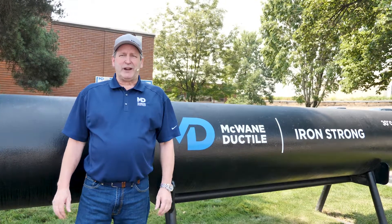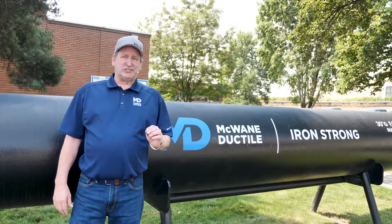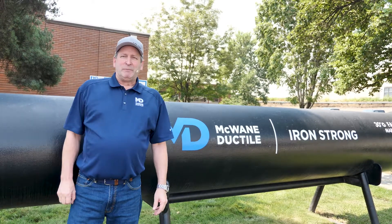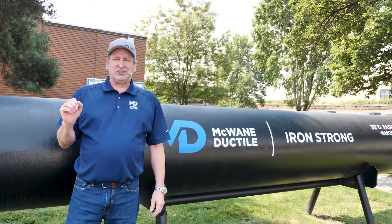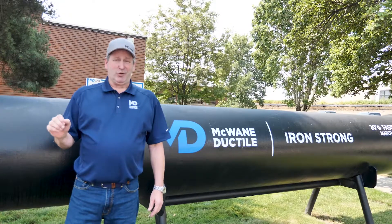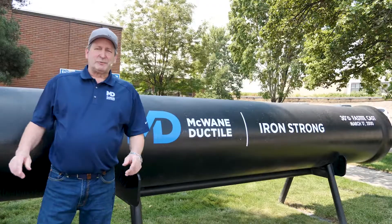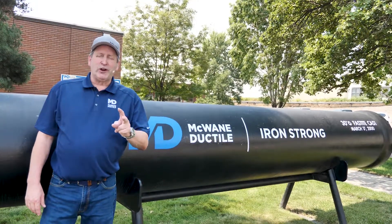Here at McWane Ductile we take great pride in manufacturing the highest quality ductile iron pipe and fittings. We are equally dedicated to doing it safely and in an environmentally friendly manner, both inside and outside our plants. McWane Ductile is a proven leader in building iron strong utilities for generations — clean and safe. It's not just a slogan, it's the core principle of the McWane way. For more information on today's topic or anything to do with your utilities, contact your local, regional, or national engineer with McWane Ductile. Their names and contact information can be found on our website. This has been Iron Strong — and remember, in everything you do, work hard, work smart, and work safe.